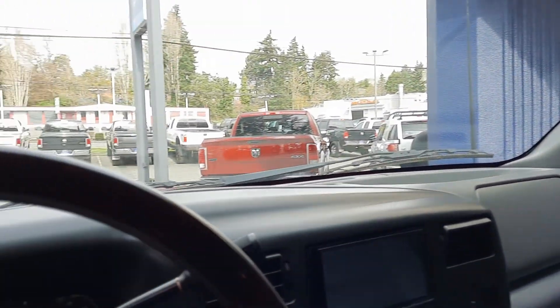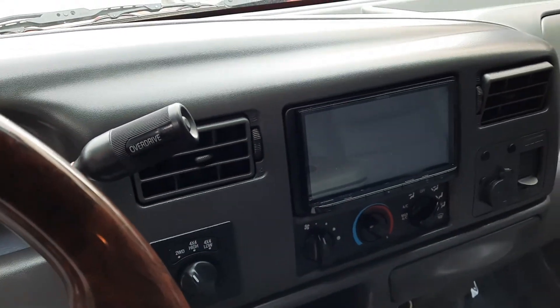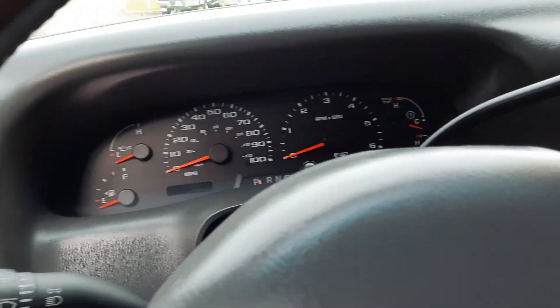Let's get some features up front. As you can see it has a wood steering wheel, which is nice. Aftermarket stereo so it's gonna have the Bluetooth. I believe it has a backup camera as well.